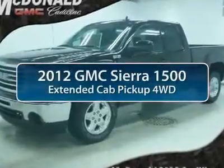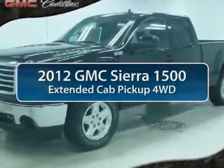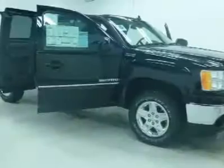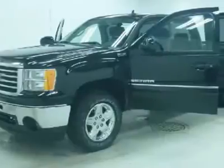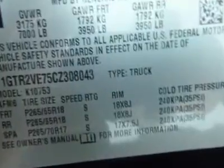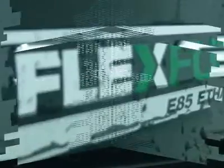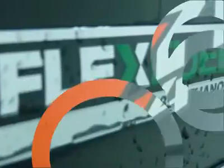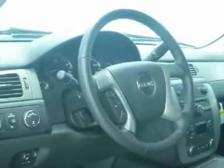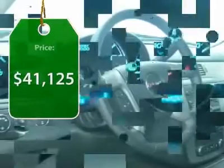The 2012 GMC Sierra 1500 offers a five-star frontal and side crash test rating, and a combination of mechanics and aerodynamics that give it better conventional V8 fuel economy than any competitor. The Sierra 1500 comes standard with a Vortex 6.2 liter and 5.3 liter V8 engine and an electronically controlled automatic transmission that combines high max hauling capability with precise control, priced below $45,000.